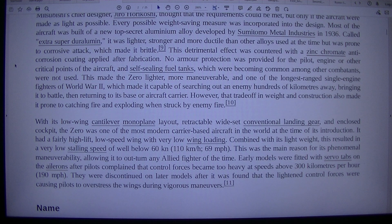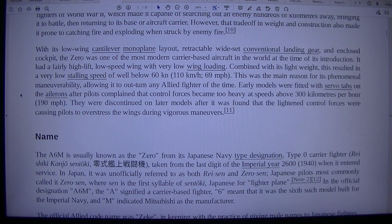This made the Zero lighter, more manoeuvrable, and one of the longest-ranged single-engine fighters of World War II, which made it capable of searching out an enemy hundreds of kilometres away, bringing it to battle, then returning to its base or aircraft carrier. However, the trade-off in weight and construction also made it prone to catching fire and exploding when struck by enemy fire. With its low-wing cantilever monoplane layout, retractable wide-set conventional landing gear, and enclosed cockpit, the Zero was one of the most modern carrier-based aircraft in the world at the time of its introduction.